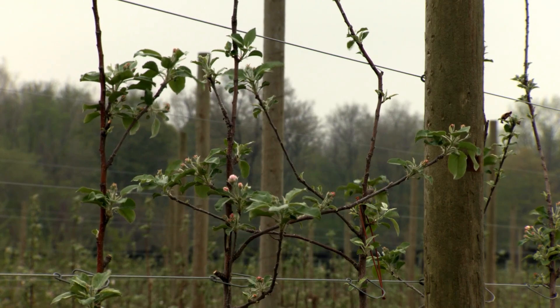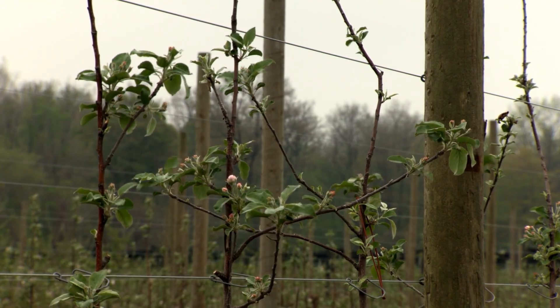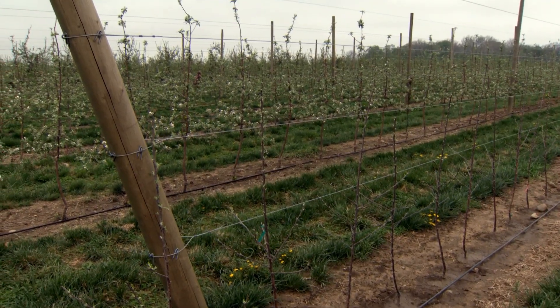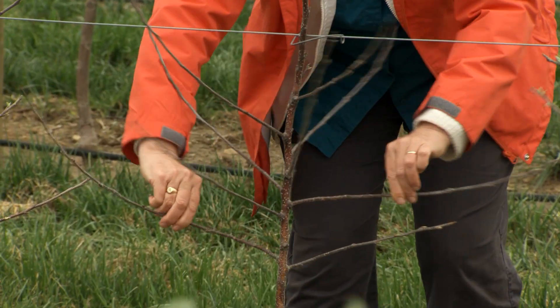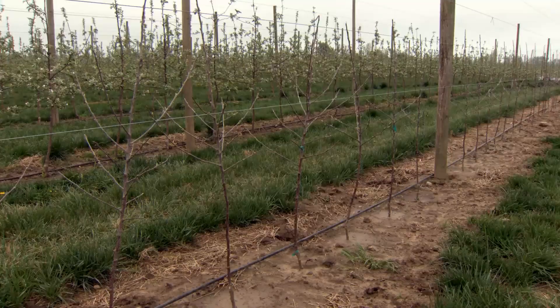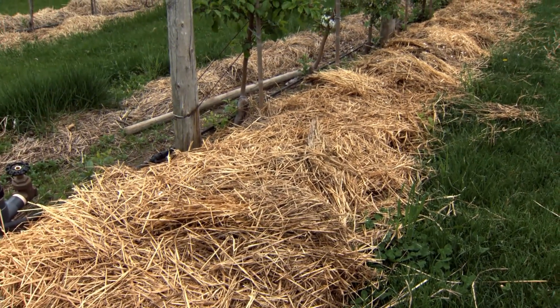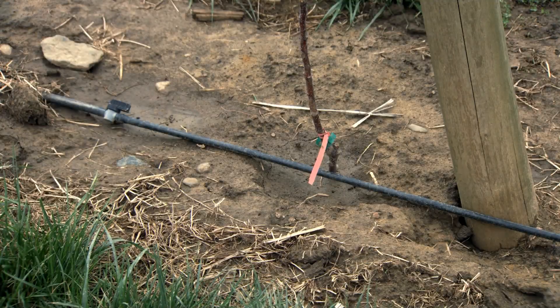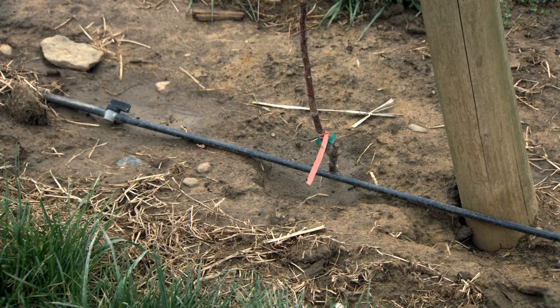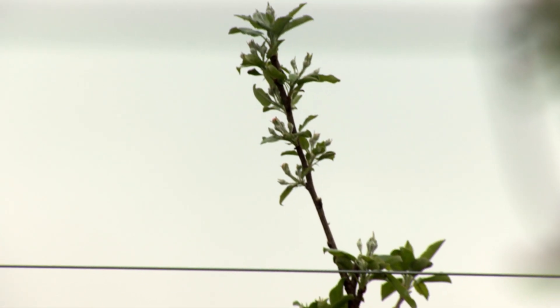Third, tree support encourages the tree to produce more fruit buds and less structural wood. A trellis is more economical than individual tree stakes and reduces twisting in the wind. Install the support when you plant the tree to achieve the maximum benefit. Fourth, good soil moisture and fertility will promote strong tree growth. Trickle irrigation or mulch will work well. Our goal is to reach the top wire as soon as possible and fill the rest of the fruiting area.